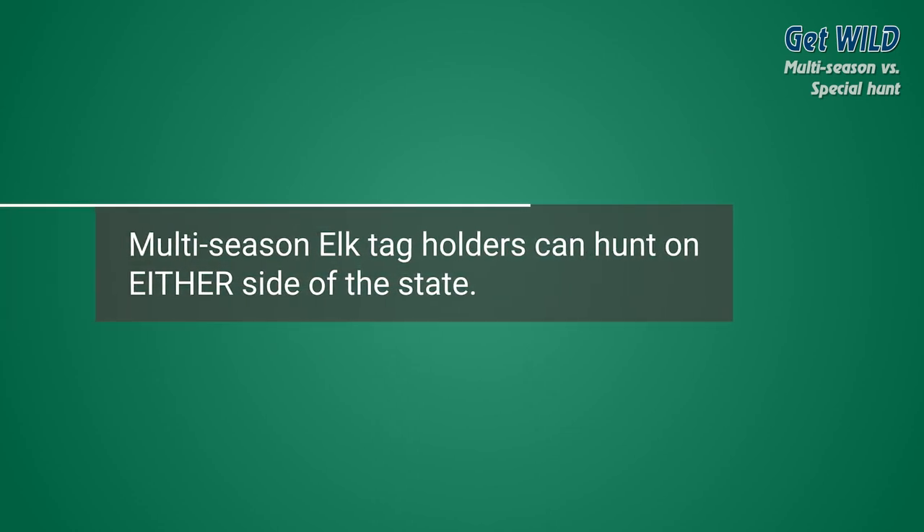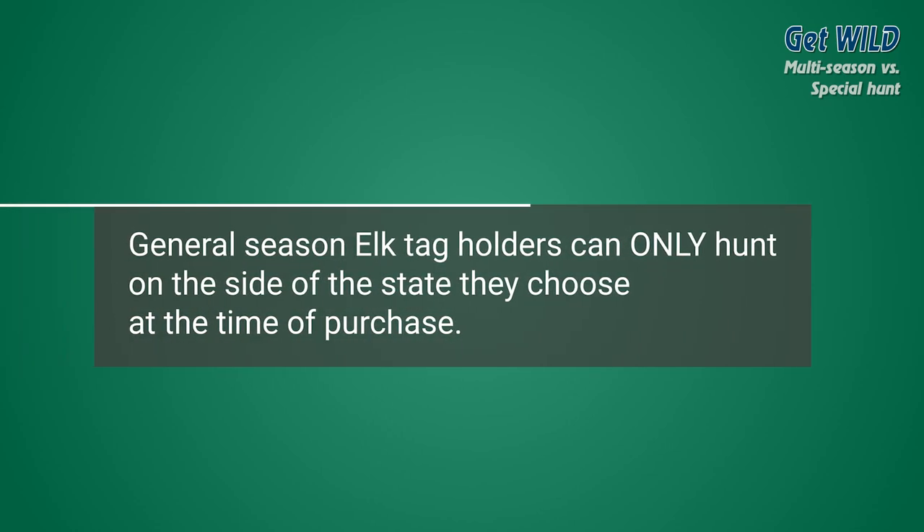Another benefit to a multi-season tag is that it allows multi-season elk tag holders to hunt on either side of the state — either western Washington or eastern Washington — unlike the general seasoned elk tag, which restricts the hunter to one side of the state that the hunter designates when purchasing the tag.